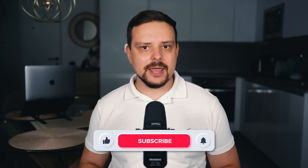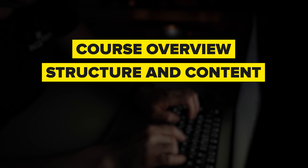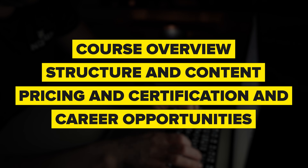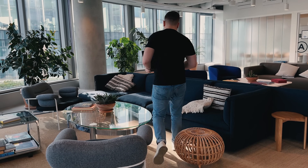I am Daniel and today I give you an IBM AI Product Manager Professional Certificate review. Things I'm going to cover in this review are: course overview, structuring content, pricing and certification, and career opportunities. We will also look at some student reviews and I'll let you know what I personally think about this course series.